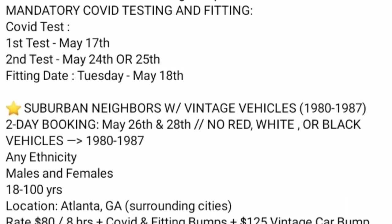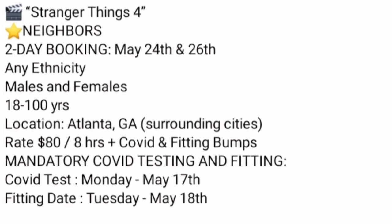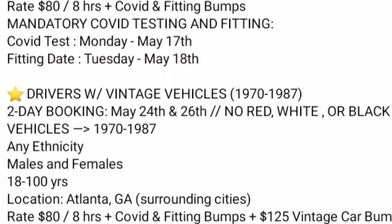On top of this, the casting team needed suburban neighbors for May 26 and 28, and some of them needed vintage cars.